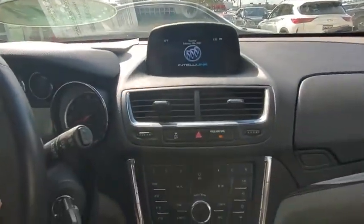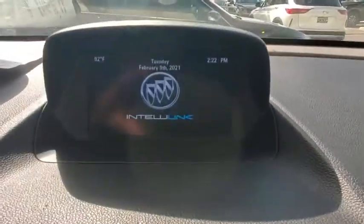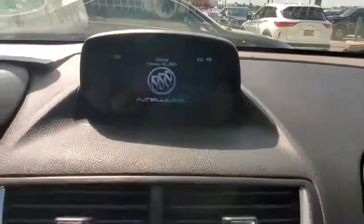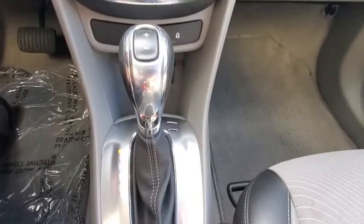Leather-wrapped steering wheel, adjustable steering wheel, power steering, cruise control, floor mats, aluminum wheels, four-wheel disc brakes, front-wheel drive, rear defrost.